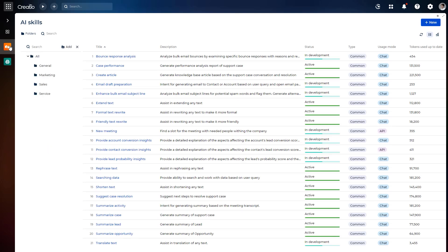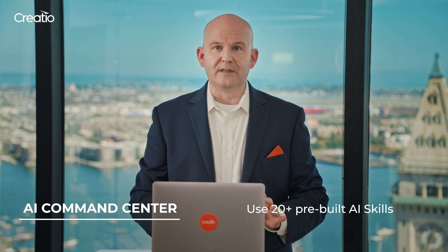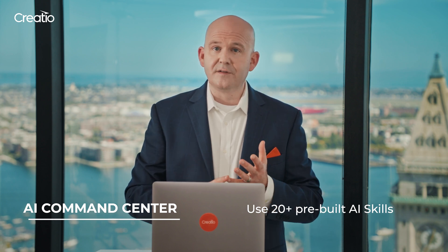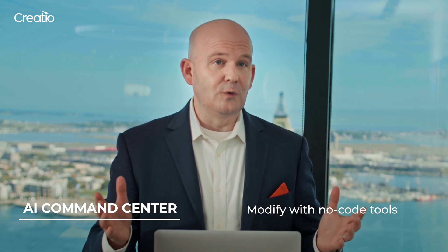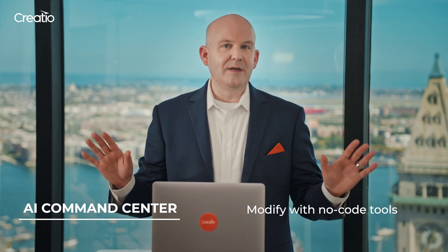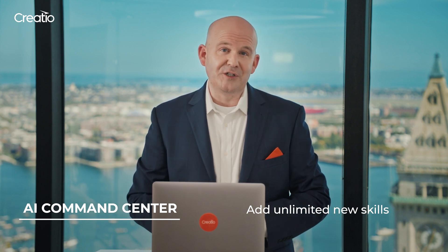AI skills allow Co-Pilot to add new capabilities that span all types of AI. They help users perform tasks and assist them in day-to-day activities. As you can see, there's a list of over 20 AI skills available in the command center right away. They are provided pre-built, ready to deliver powerful AI capabilities to support your teams in sales, marketing, and service roles. Also, they can be further modified with our no-code tools, and there's no limit to how many new AI skills you can build and add to your Creatio instance.